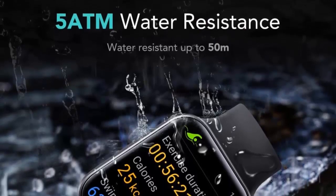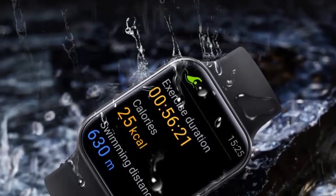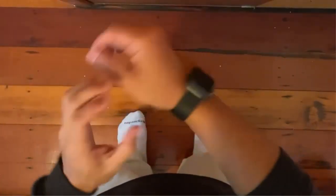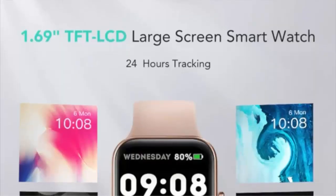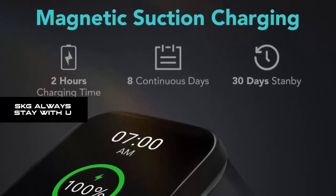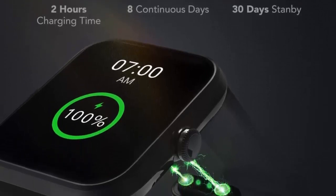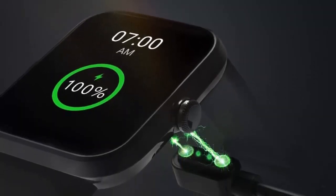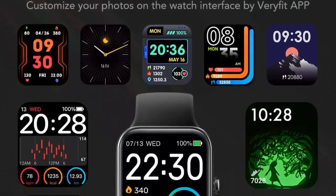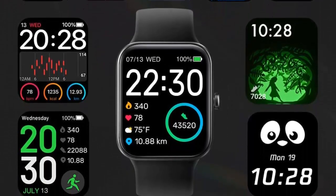The SKG V7 Smartwatch is compatible with iOS 9.0 Plus and Android 6 Plus via Bluetooth 5.2. Download and install the VeriFit app. Note: cannot reply to messages or make calls. SKG is committed to providing excellent products and 12-month warranty services. If you have any questions, please don't hesitate to contact us with any problem.